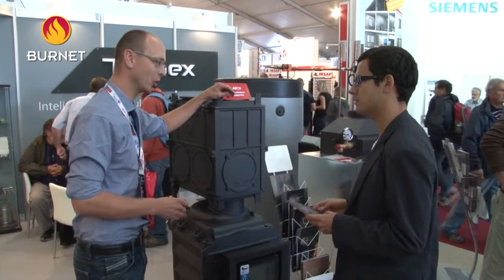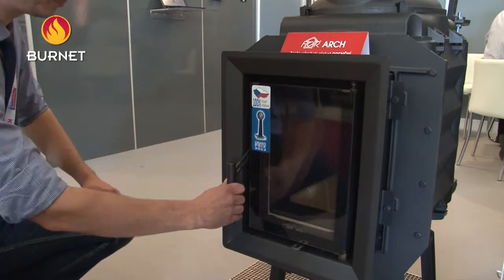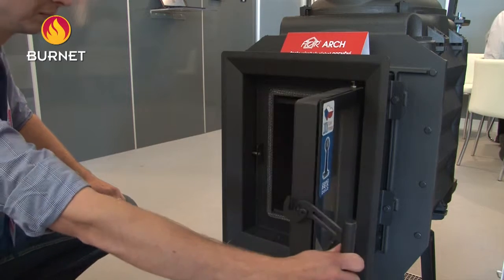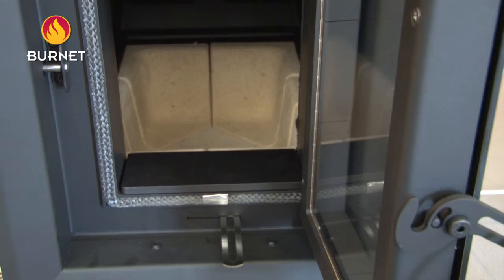The Burnet 400 Linear Mini non-grate tiled stove inset, made from high-quality furnace cast iron, became the jewel of this year's Trade Fair. The tiled stove inset is supplied with central air intake, which is a necessary standard for low-energy housing where air is managed.